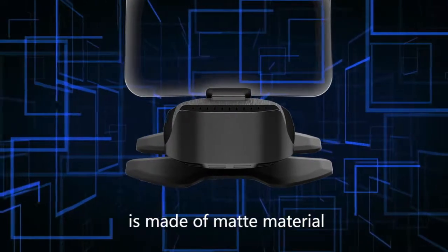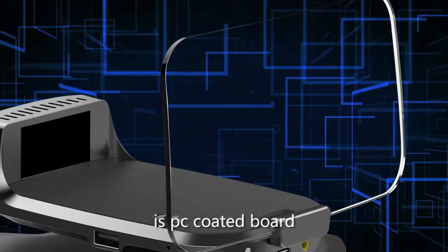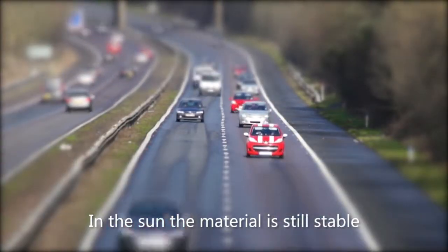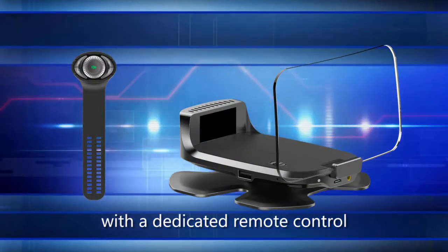The surface of the product is made of matte material and the display board is a PC-coated board. In the sun, the material remains stable. It is equipped with a dedicated remote control which can be installed on the steering wheel.